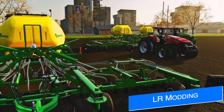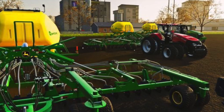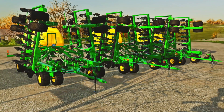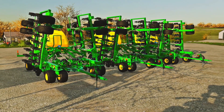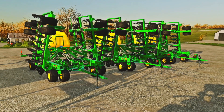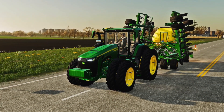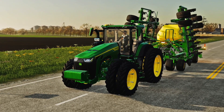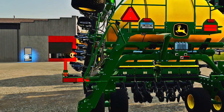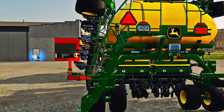LR Modding has released their John Deere N542C air drill for PC players and also sent it off for mod hub testing for all platforms. It features CCS with different working widths and spacings, a 13 meter working width with 4200 liter tank capacity, requiring around 300 horsepower, with pricing starting at $291,000. You also have the option to add numbers and lights, and it features realistic implement values, folding sounds, particles, and hoses.